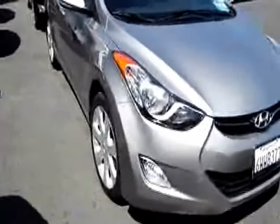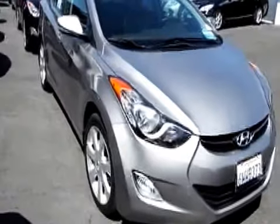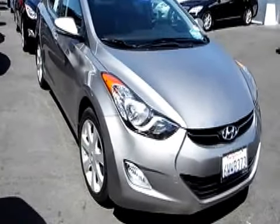Now these Limiteds tend to sell quickly, so please don't delay. Give the super nice people at Aladdin Hyundai Subaru a call, make sure this one is still available, then come on down, have a look, have a drive. You may just want to drive it home.